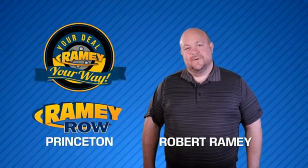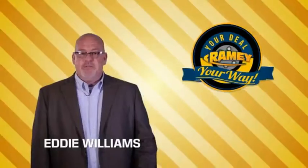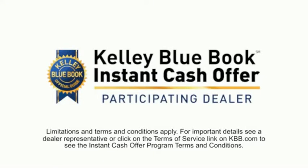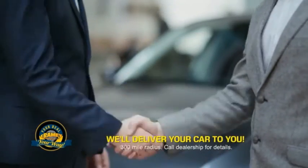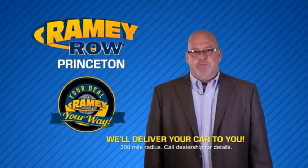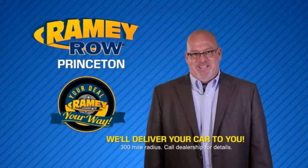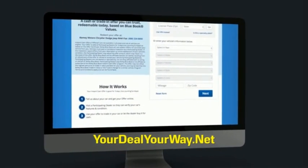For years, Ramey Auto Group has been doing the deal with our customers. We do the deal. Times are changing — we're still doing the deal, just better. Now you can shop online and do your deal your way, from shopping to valuing your trade and negotiating a price. You can do it all from home. Ramey is making your deal easier and giving you the most convenient car buying experience around. Most of our customers that start their deal online are in our showrooms less than an hour and on the road in no time. So check us out at yourdealyourway.net and find a new way to do the deal. Only at Ramey.